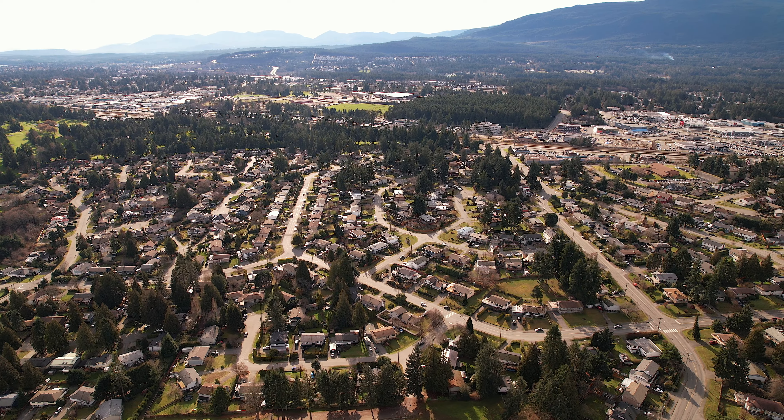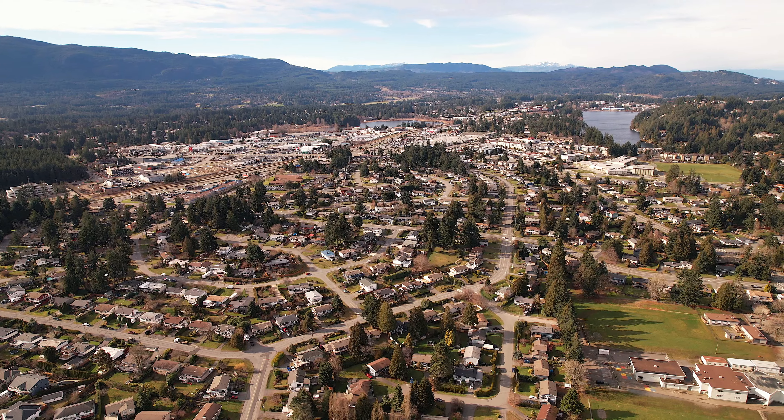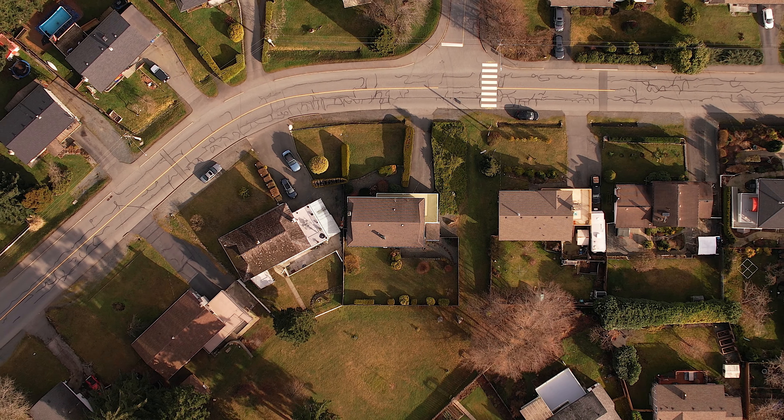With amenities at Country Club and Rock City Centre in one direction, Departure Bay Beach in the other, and close to pools, skating, and fields of Bevan Park, you've landed in a desirable community of Nanaimo.